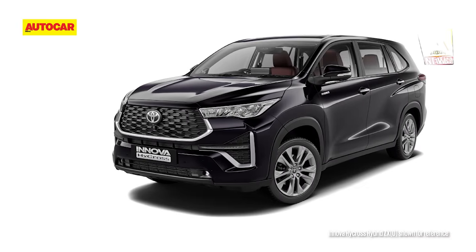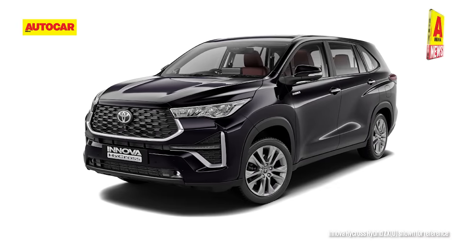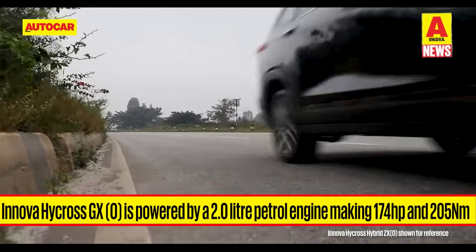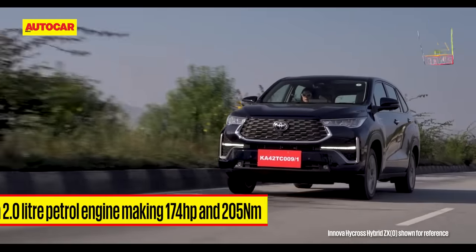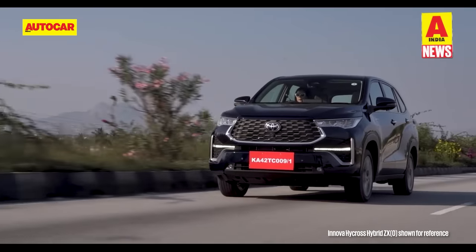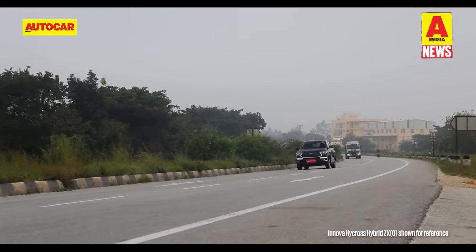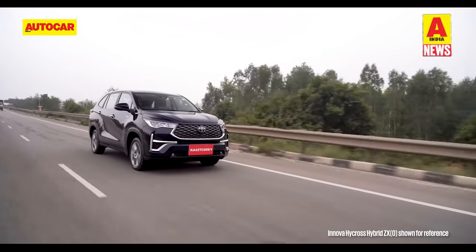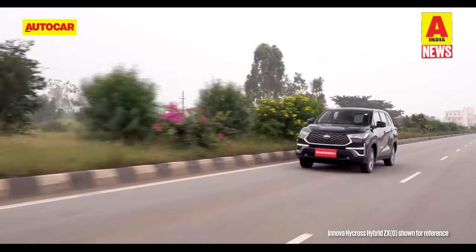Oddly, the HyCross GXO eight-seater misses out on the 10.1-inch touchscreen, wireless Apple CarPlay, and a retractable rear sunshade. The same 174 horsepower, 205 Nm, 2.0-liter petrol engine is on offer, paired with just a CVT automatic gearbox. Toyota says the HyCross has a fuel efficiency of 16.13 kilometers per liter. Toyota hasn't made any changes to the price of the Innova HyCross Strong Hybrid, which remains on sale in the highest spec VX, VXO, ZX, and ZXO trims.